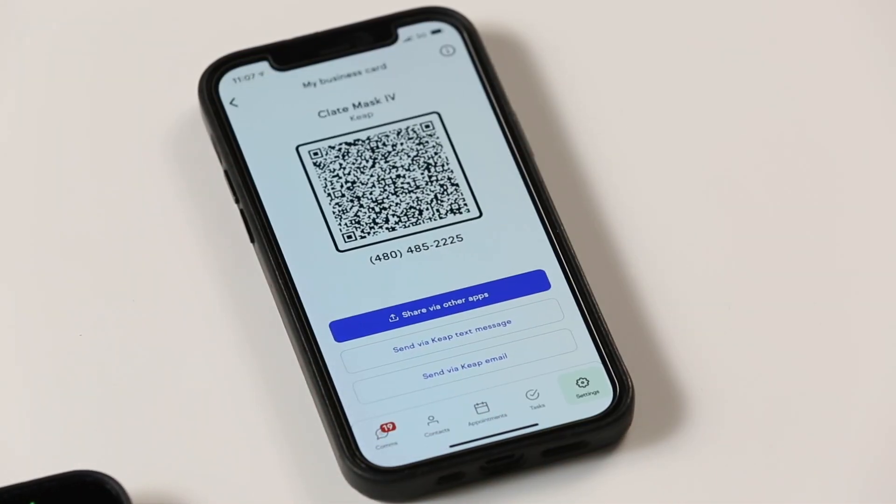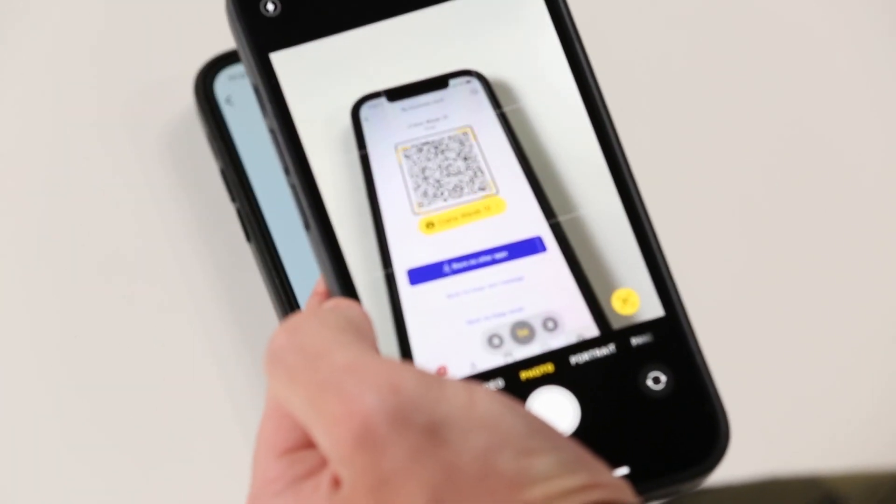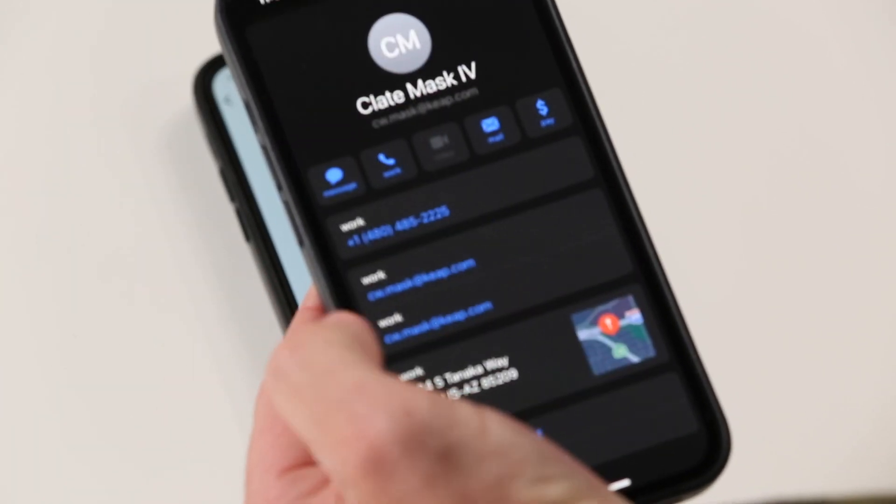Next up are improvements to the Keep mobile app. If you haven't been using this app to stay organized and grow your business, you're missing out. With the most recent improvements, you now have the ability to leverage a QR code to share your contact information with prospects and customers that you meet in person. Simply select your avatar to view your business card QR code. Have your contact scan this code with the camera on their mobile device, at which point the contact can save your business information with a single tap. You can also share your contact information through a text, email, or other third-party app.